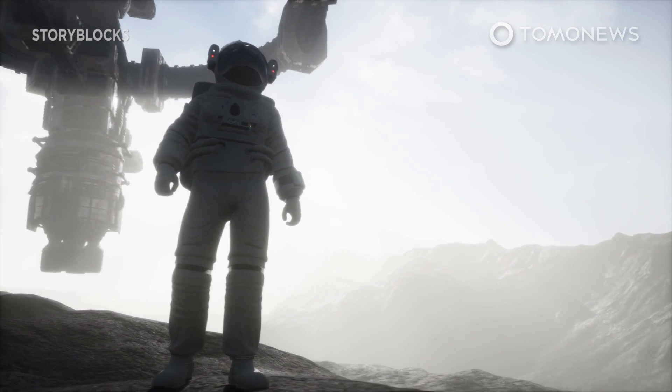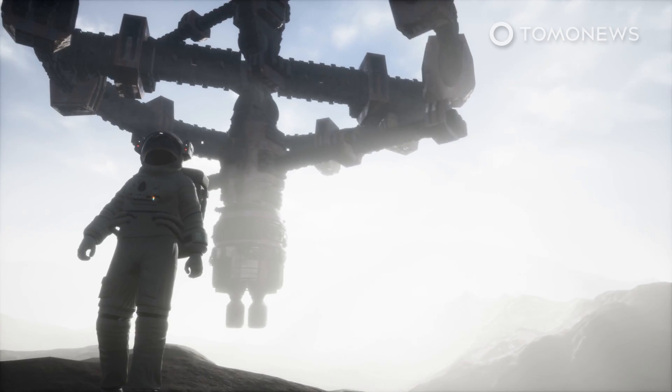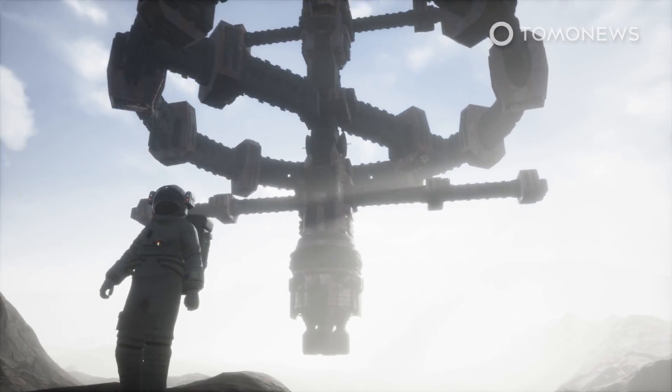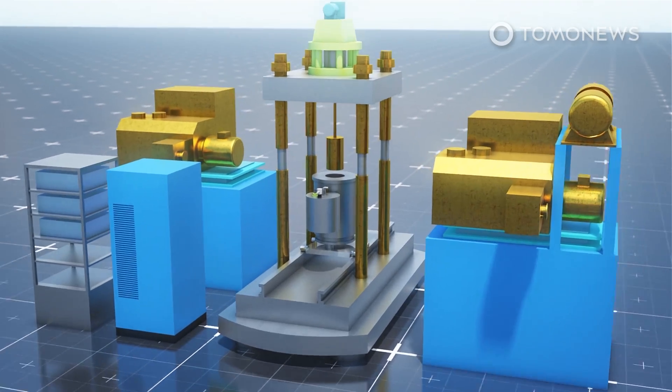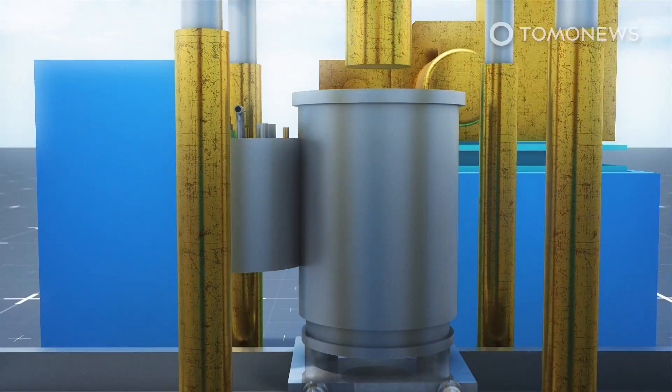China says it has built an artificial moon that can make frogs and pretty much anything else float in the air. The South China Morning Post reports that China has built a research facility that simulates low-gravity environments like that found on the moon.